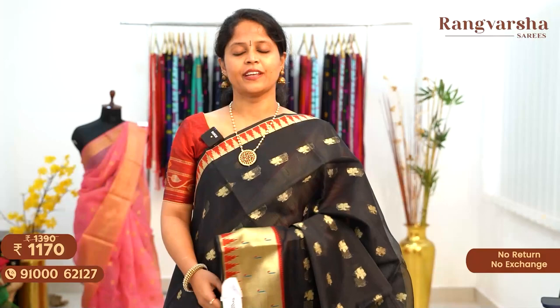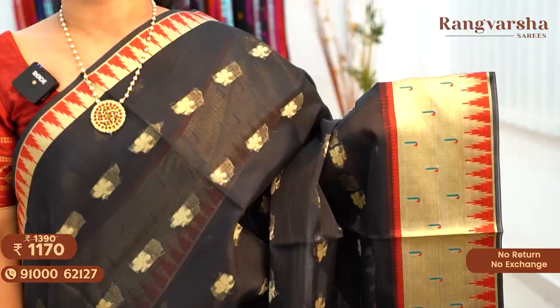The next shade is a black color Banarasi Kota Sari with Paitani borders on either side, matched with a running blouse, priced at $11.70 free shipping.